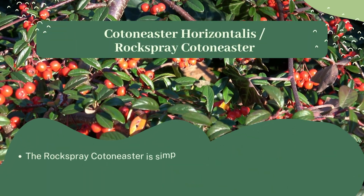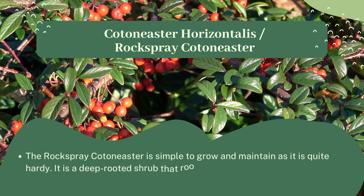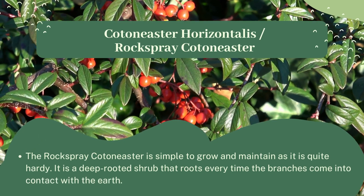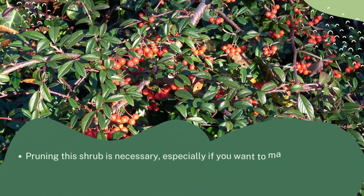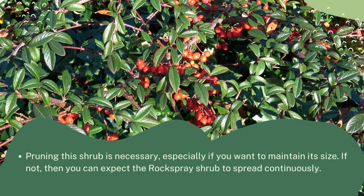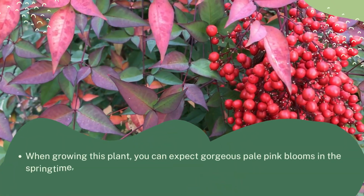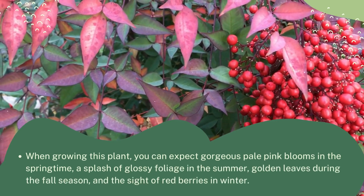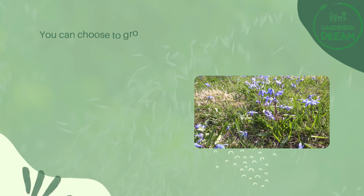Cotoneaster horizontalis, also known as rock spray cotoneaster, is simple to grow and maintain as it is quite hardy. It is a deep rooted shrub that roots every time its branches come into contact with the earth. Pruning is necessary if you want to maintain its size, otherwise it will spread continuously. When growing this plant you can expect pale pink blooms in spring, glossy foliage in summer, golden leaves during fall, and red berries in winter.